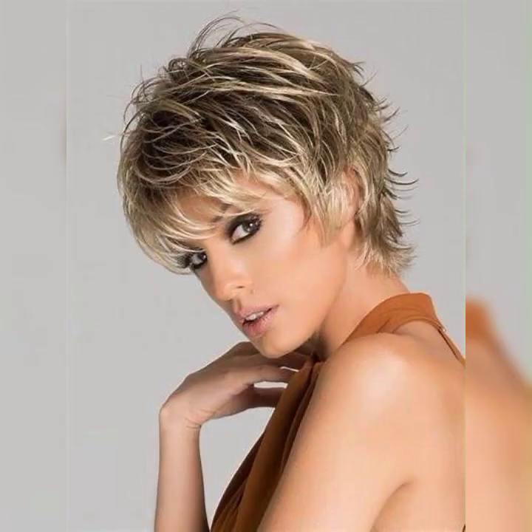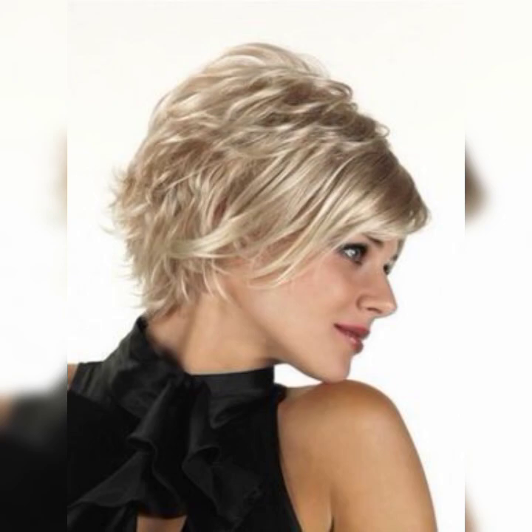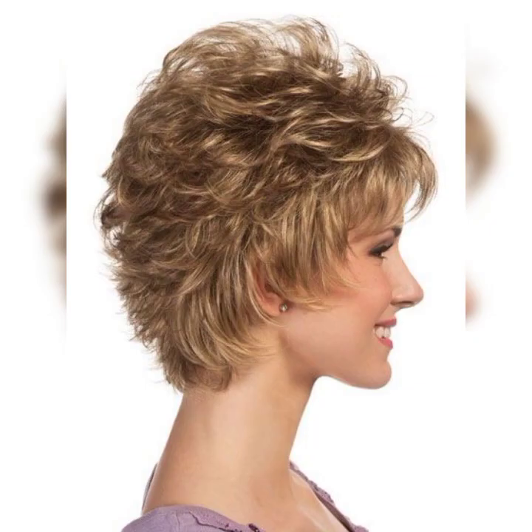For those who want to make a bold statement, the asymmetrical bob is a perfect choice. It features uneven lengths with one side shorter than the other, creating a unique and edgy look.